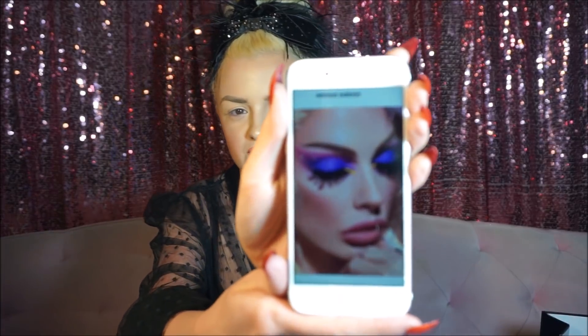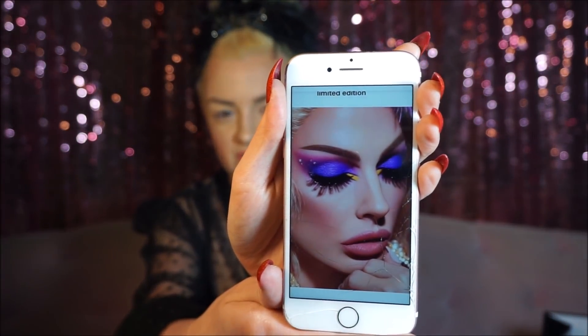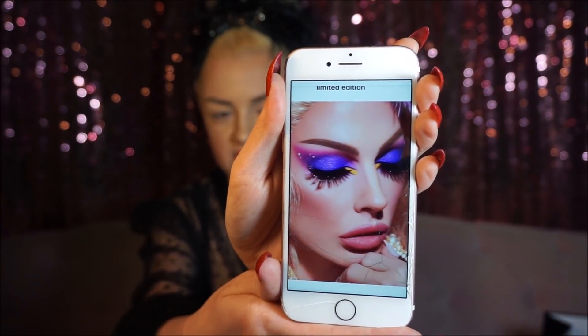So let's get into it. I'm going to recreate one of the looks that was used for the campaign for this palette. It is this beautiful purple-pink look that Alyssa is wearing. And I don't know if you can see it through the cracked screen of my phone, but there it is.